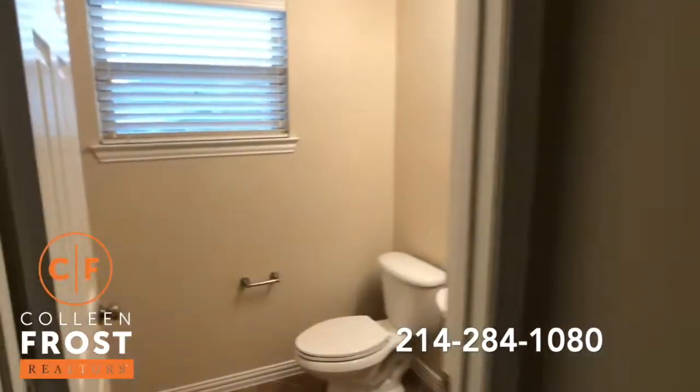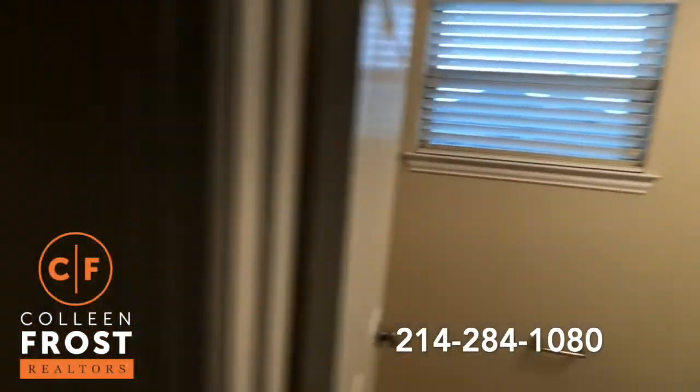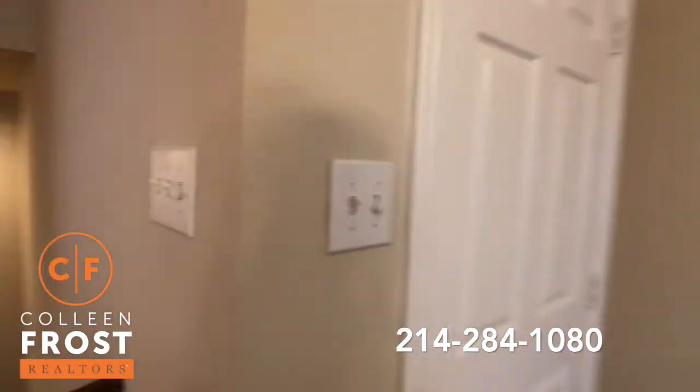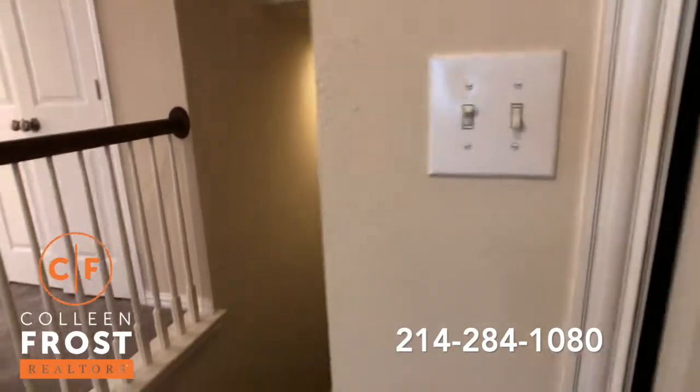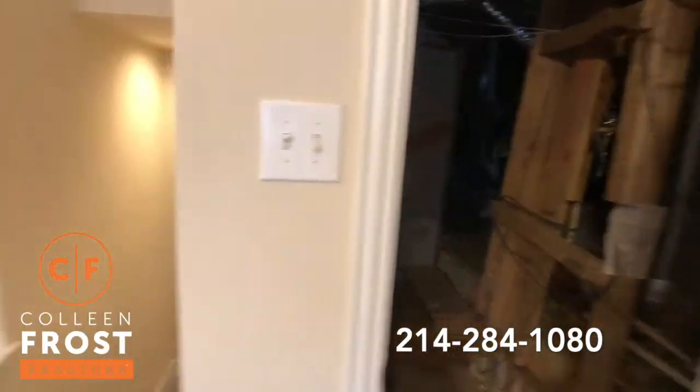And then a half bath. Easy attic access, which I love — easy to store things. You don't have to climb up the little stairs.